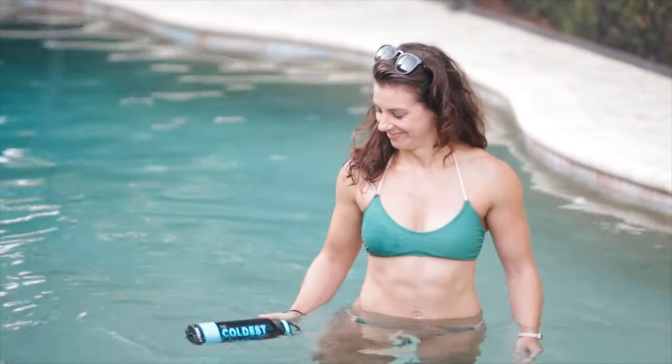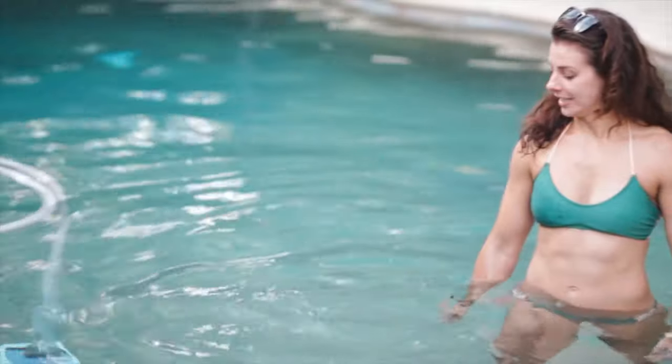It's also odor resistant, unlike those protein shakers that you leave in your car by accident. This thing also floats in water, so the next time that you're having a pool party, you can bring it in with you.